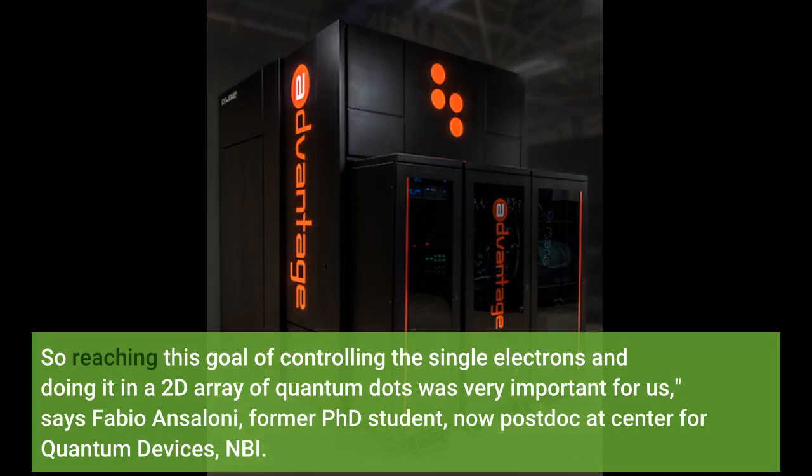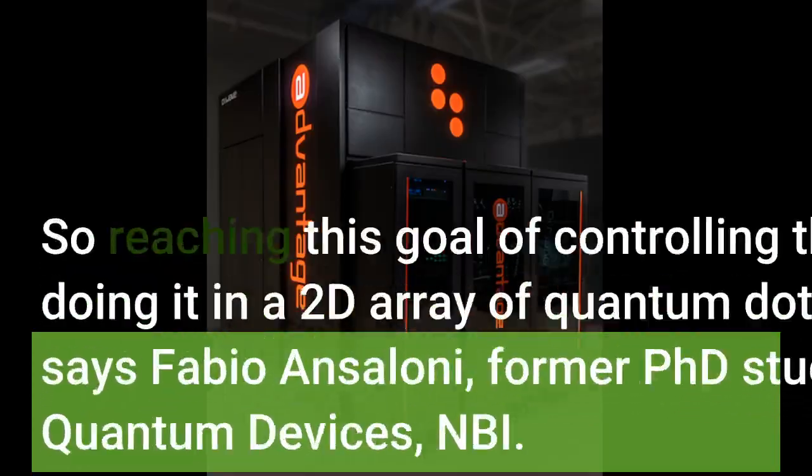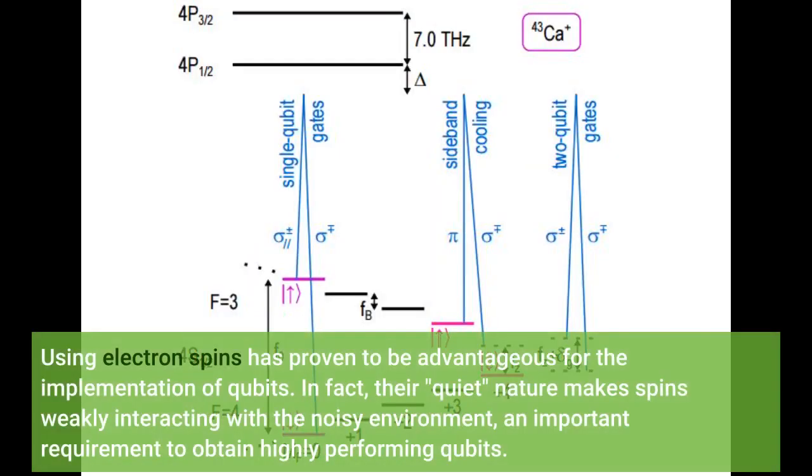So reaching this goal of controlling single electrons and doing it in a 2D array of quantum dots was very important for us, says Fabio Anzalone, former PhD student, now postdoc at Center for Quantum Devices, NBI. Using electron spins has proven to be advantageous for the implementation of qubits. Their quiet nature makes spins weakly interacting with the noisy environment — an important requirement to obtain highly performing qubits.